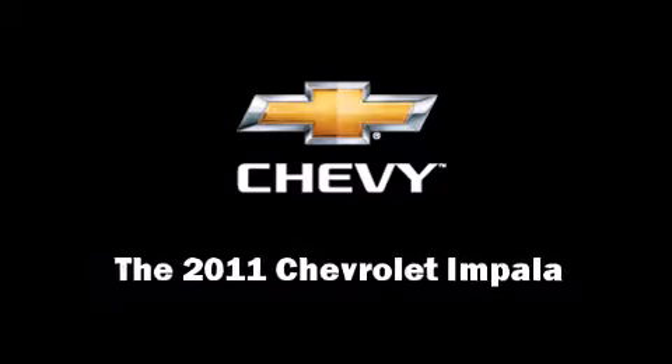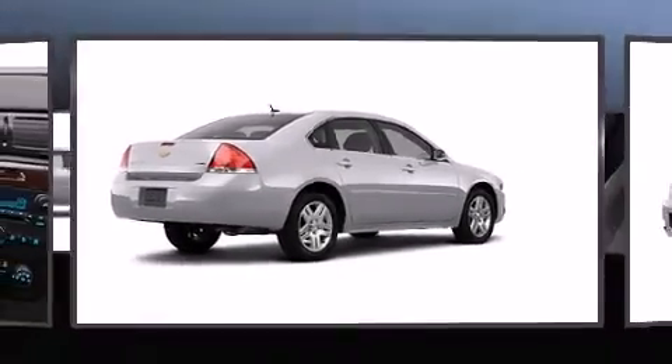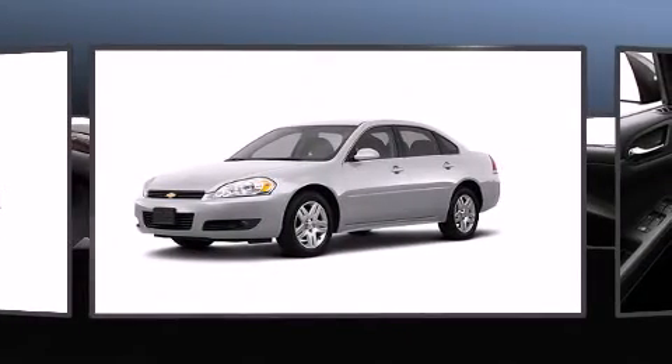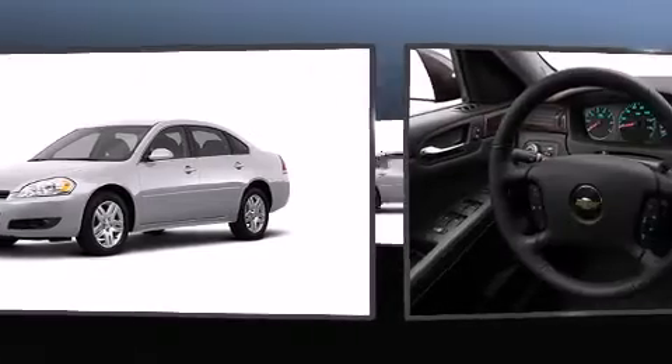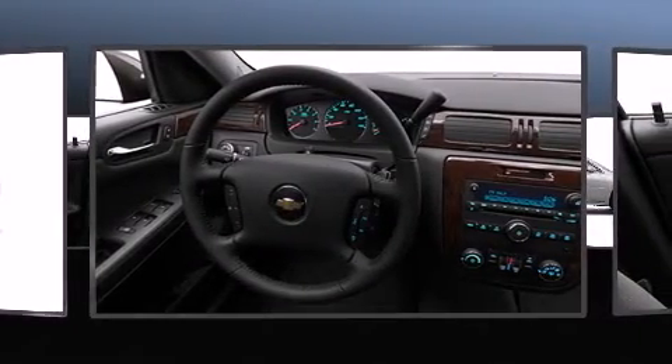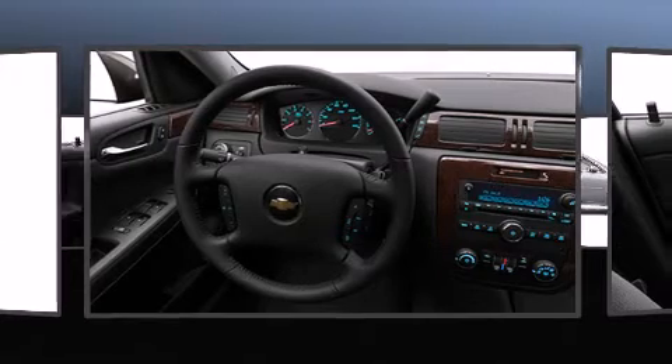Discerning drivers will appreciate the 2011 Chevrolet Impala. This four-door sedan will allow you to take command of the road with confidence. It features an automatic transmission, front-wheel drive, and the 3.5-liter six-cylinder engine.